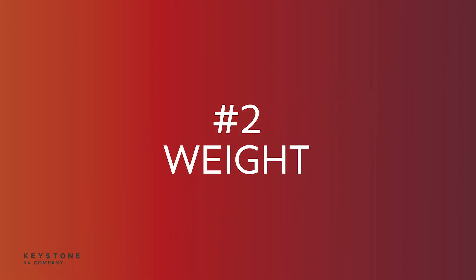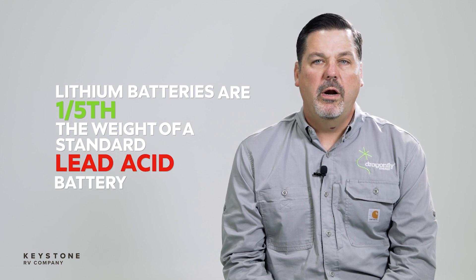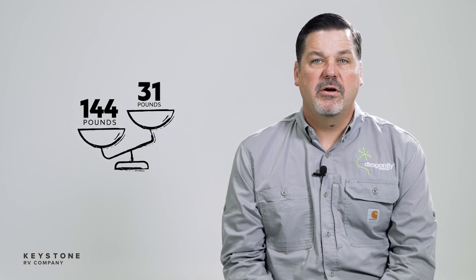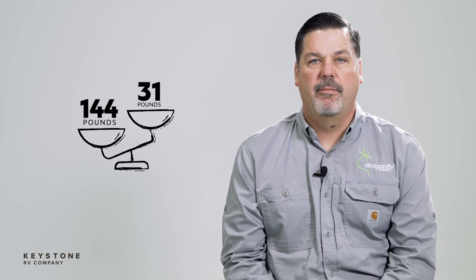Number two on our list: weight. Lithium batteries are one-fifth the weight of a standard lead-acid battery. One 100 amp hour lithium battery is 31 pounds, and that compares to 144 pounds of equivalent lead-acid battery power. That's a lot more power and a lot less weight.